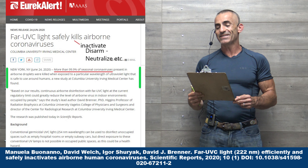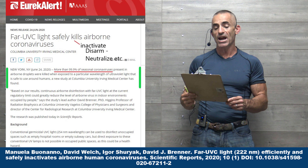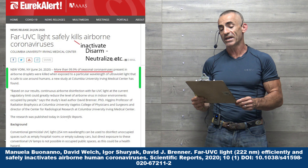FAR UVC light safely kills, inactivates, disarms, neutralizes — I'm going to include all the lingo.